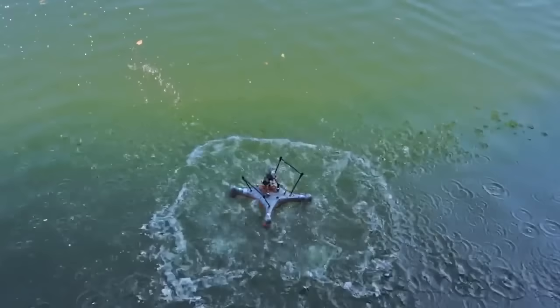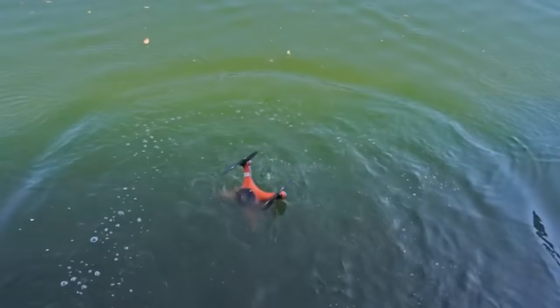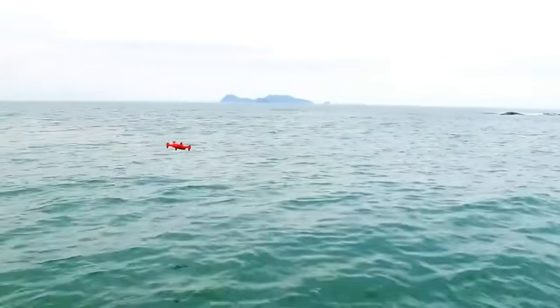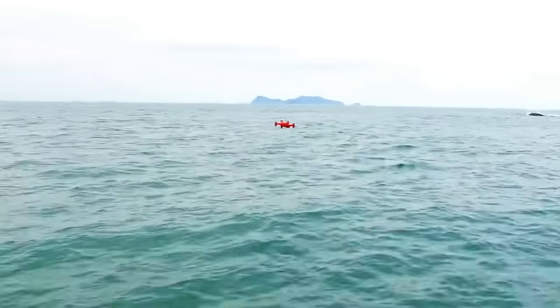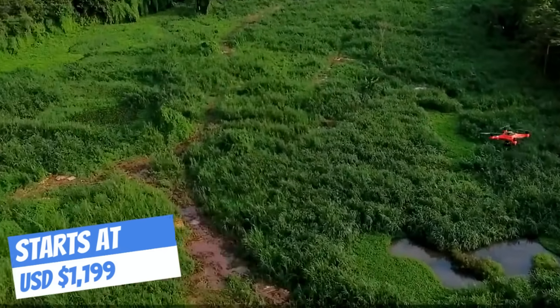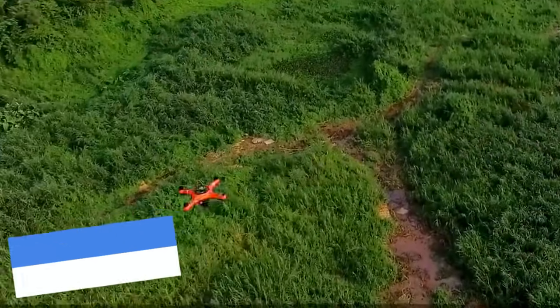It can also land and take off from water, as well as having self-righting capabilities in case it flips over. It can fly at almost 45 miles per hour with a maximum payload of around 2 pounds. The flight time comes in at just over 20 minutes, with a recharge time of 90 minutes.